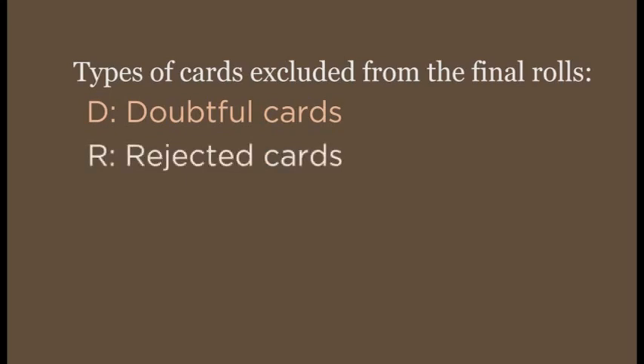Approved cards are found on the final rolls. Three types of cards are not: the doubtful cards, which are marked D; the rejected cards, which are marked R; and the canceled cards, which are marked C. Canceled cards are only found on the Chickasaw rolls.